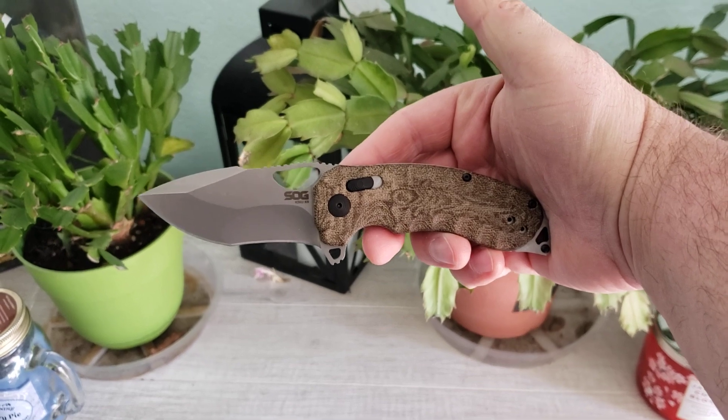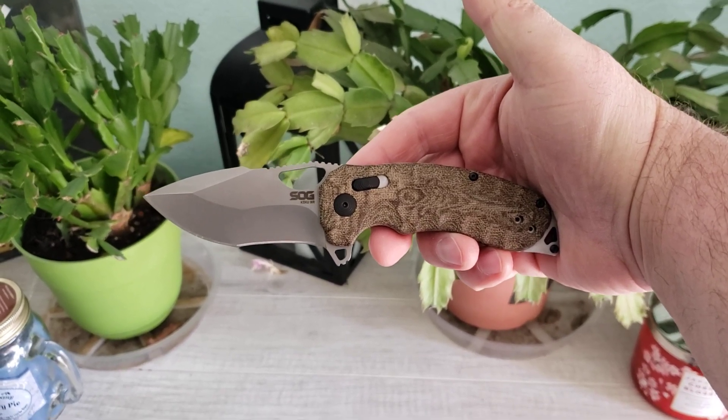And that's what's in my pocket today. What are you carrying? Let me know down in the comments below. Hope you guys are having a great day.